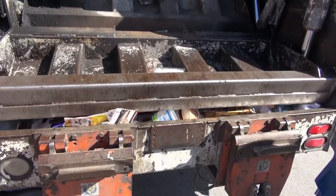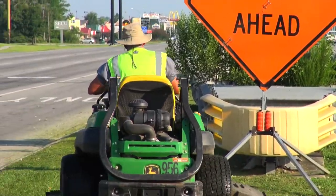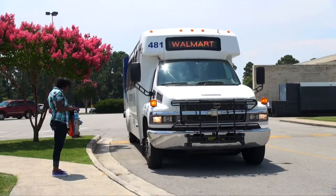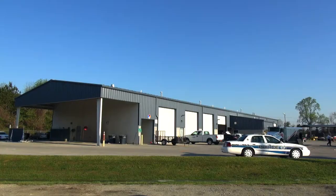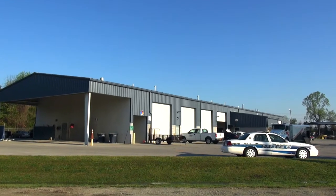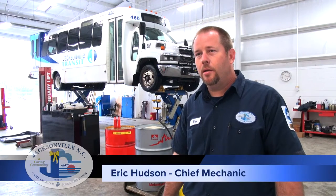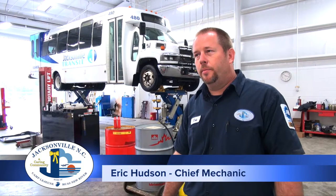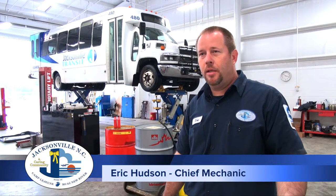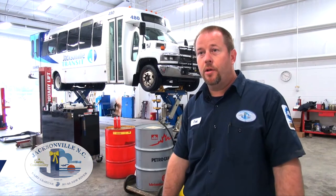Police cars, garbage trucks, lawn mowers, buses — almost anything with an engine comes to the city of Jacksonville's fleet maintenance shop for repair. We have scheduled maintenance every day. Like today's Tuesday, we've got a bus on the lift for scheduled maintenance. As they come in, we'll do those, and as the day progresses, we'll actually have more come in that need repairs as they're doing their job.